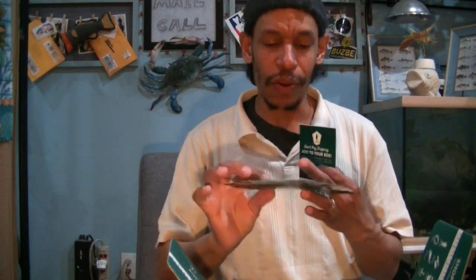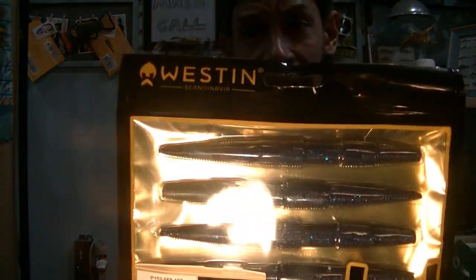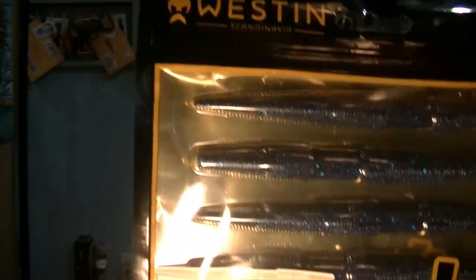Westin. Here's a company that jacks those prices up. Westin's Stickworm — this is a brand that uses their name to inflate prices. These are a made-in-China stickworm — 5-inch, 5-count for $5.99 — basically a dollar plus each worm. I prefer not to spend a dollar for each Senko I buy, even if it was a Gary Yamamoto.